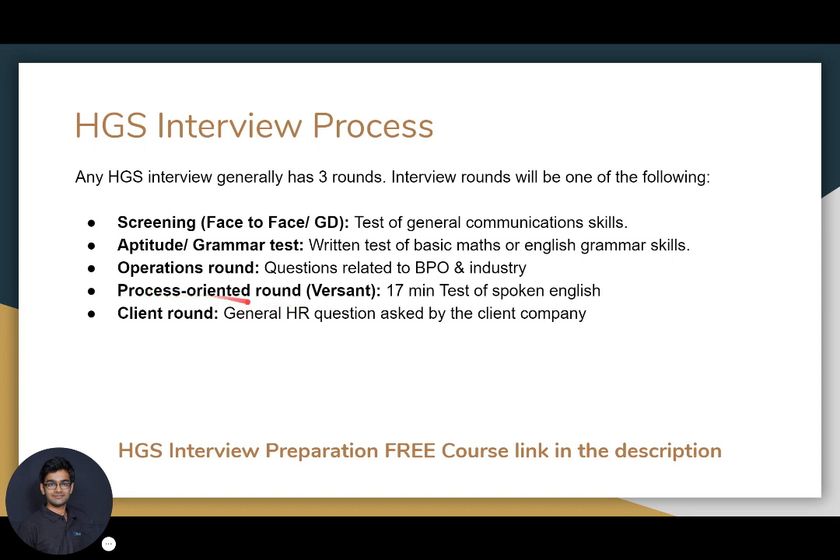If you are giving an interview for a specific process, there could be a process-oriented round like Versant. Versant is a 17-minute test of spoken English in which you are given different topics and you have to speak on them. Then there is a client round where the client asks general HR questions and you have to answer them. These are the five rounds that happen in any HGS interview process.